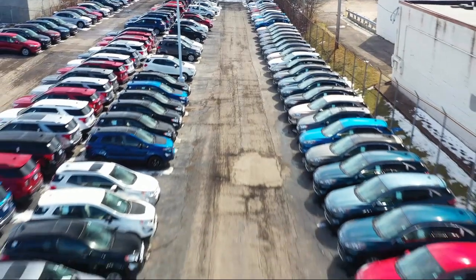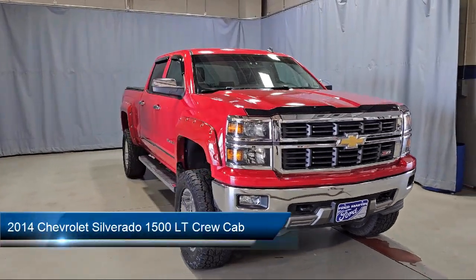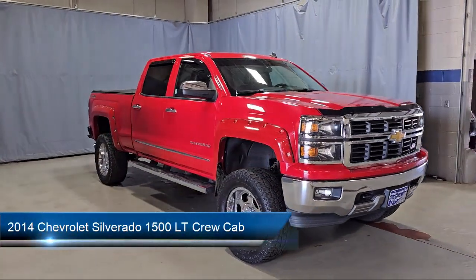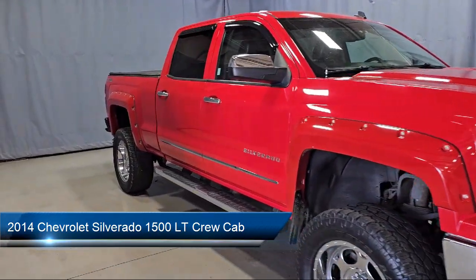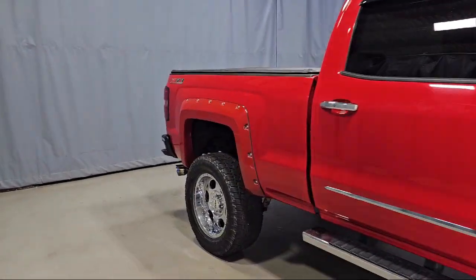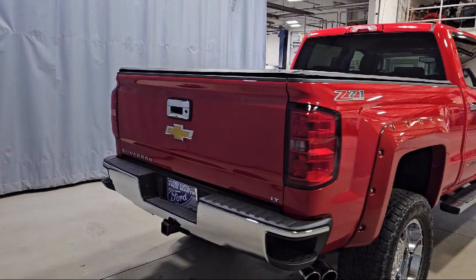Welcome to Fred Martin Ford, and here's a look at another one of our great vehicles from our inventory. This vehicle comes equipped with the All-Star Edition, Preferred Equipment Group 2LT, On-Star, Theft Deterrent System, Premium Audio System, and AM-FM Audio System with Chevrolet MyLink.